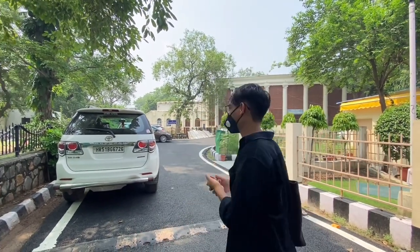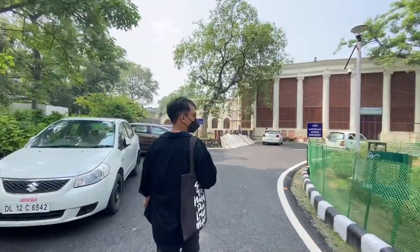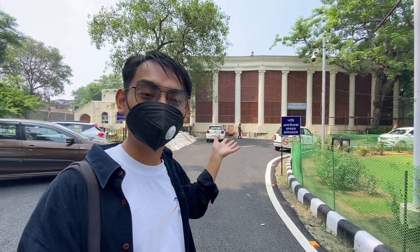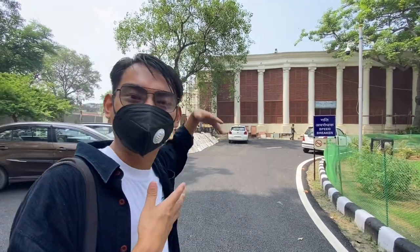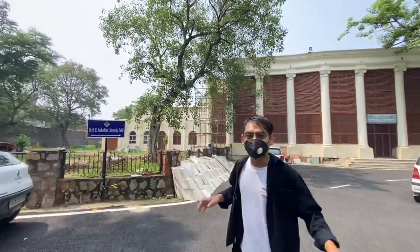Let's go towards the classroom area — the place where I used to study and hang out. This is known as the Dara Shikoh Library. Dara Shikoh was the eldest son of Mughal Emperor Shah Jahan. It is under the Department of Archaeology, though we don't have an archaeology department here yet — maybe it's under the state government.